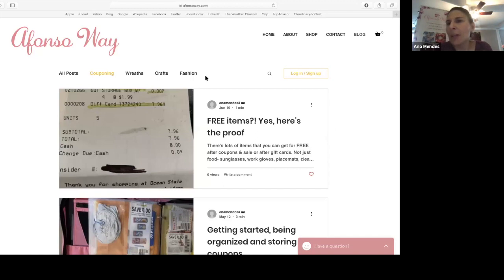All of the stuff I'm talking about is on my blog. I just didn't want to overwhelm you by going through all of it — I wanted to give a high-level overview and then get to questions so I can answer your individual questions.